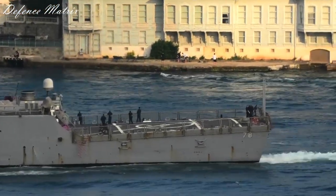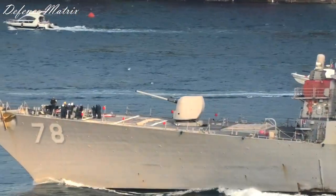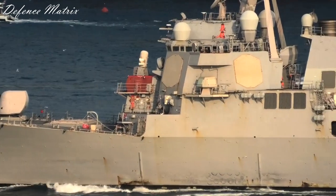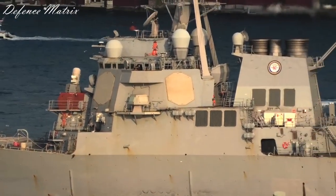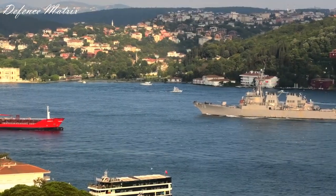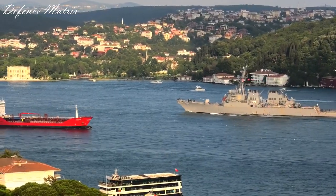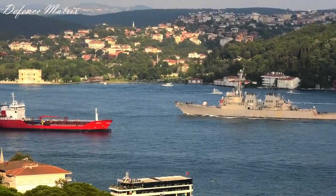बाकी किसी भी मामले में Indian Navy के destroyers को Chinese या American destroyers से compare करें, वो किसी मामले में कम नहीं हैं - चाहे torpedo tubes की बात हो, main gun की बात हो, या close-in weapon system की बात हो।